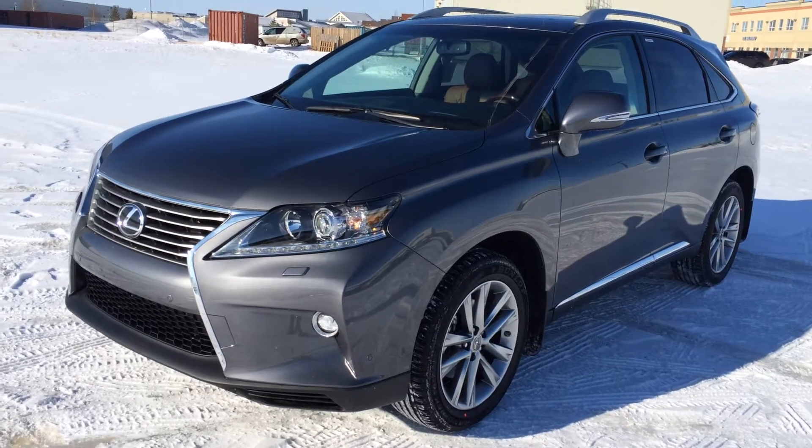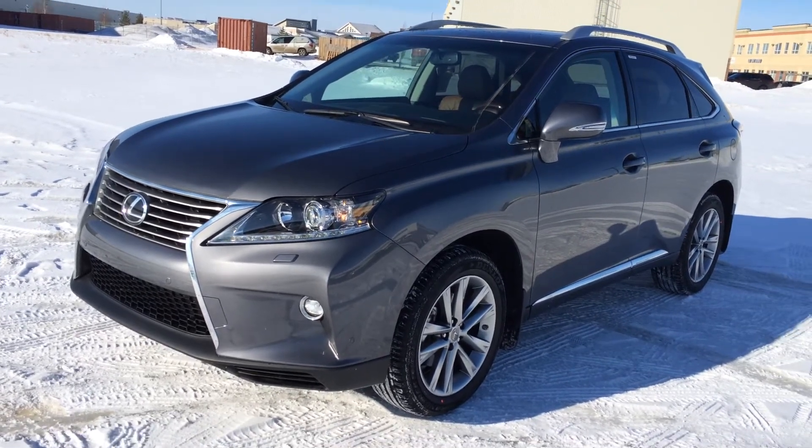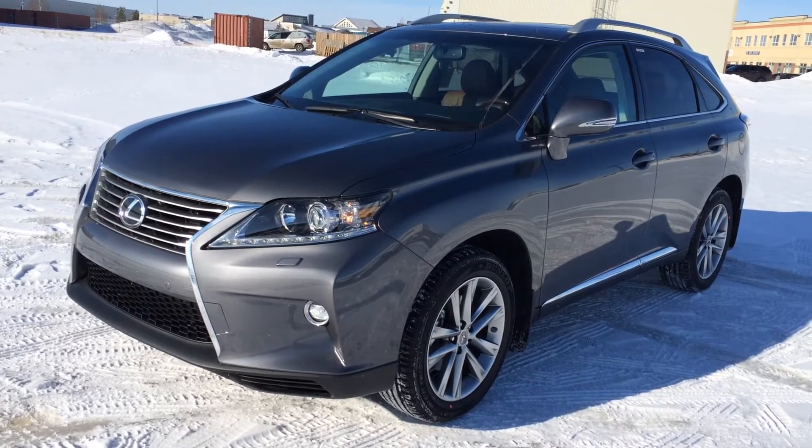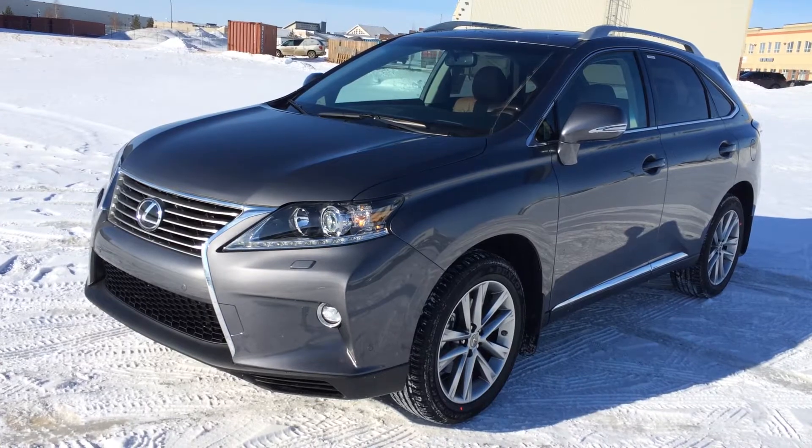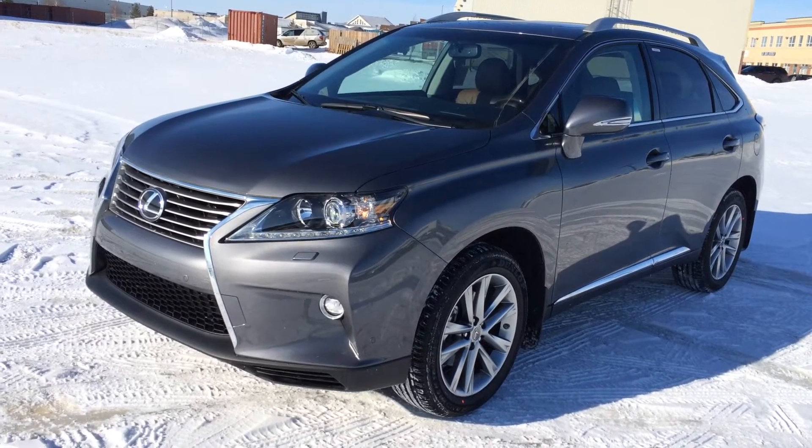Welcome to Lexus of Edmonton. We are located off 111th Ave and 170th Street in Edmonton, Alberta. We're looking at a brand new 2015 Lexus RX 350 all-wheel drive, 6-speed automatic transmission, 3.5-litre V6 engine, runs on regular fuel.